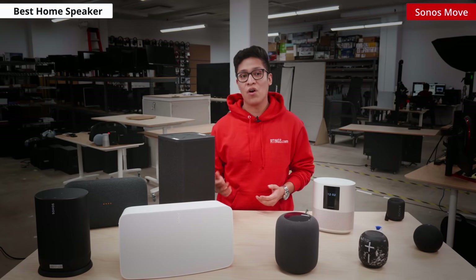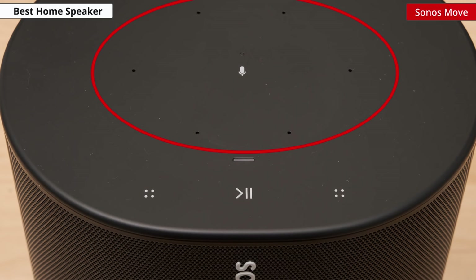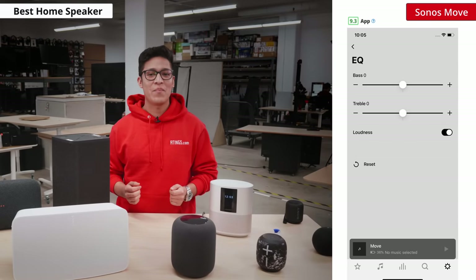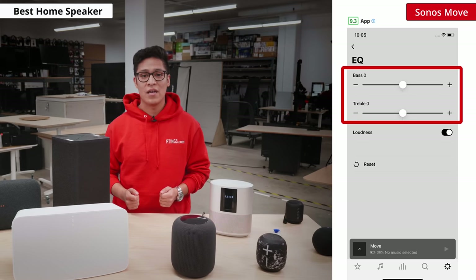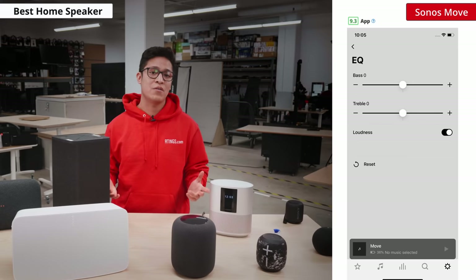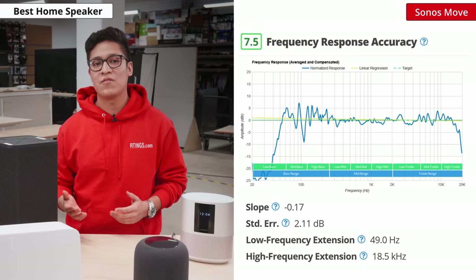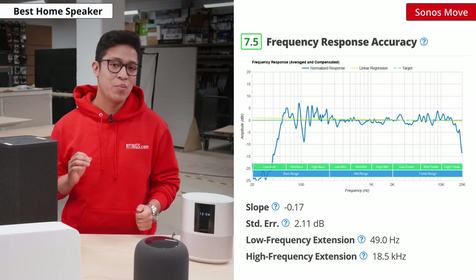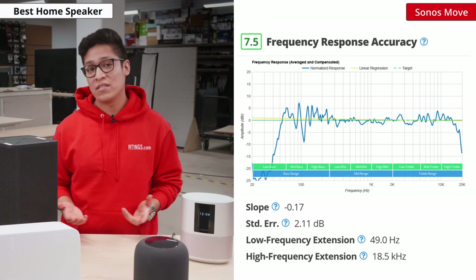Trueplay measures how sound reflects off walls, furniture, and other surfaces in the room in order to calibrate the speaker where it has been placed. Using the built-in mic on the Move, this feature takes 20 seconds to perform the room correction once it has been moved. Using the Sonos App S2 on iOS or Android, you can customize the bass and treble with sliders and pair it with multiple Sonos speakers to amplify the audio or play music across different rooms in your house. The Move has a very balanced sound profile, making it suitable for listening to various types of audio content like podcasts or music. It can reproduce a deep bass and has one of the lowest frequency extensions of the speakers we've tested so far.